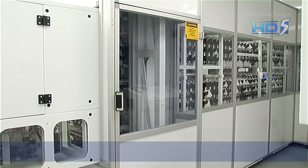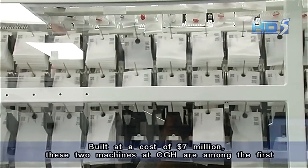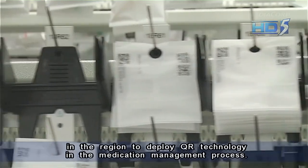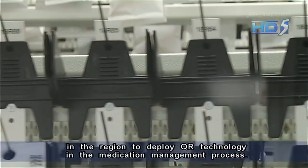Built at a cost of $7 million, these two machines at CGH are among the first in the region to deploy QR technology in the medication management process.